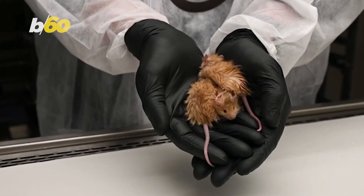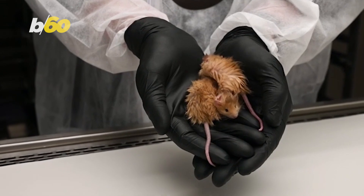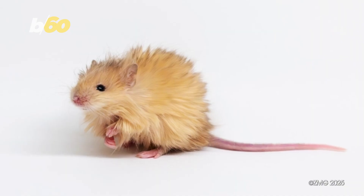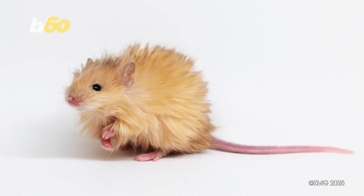As Lam puts it, we believe it's better to have a de-extinction toolkit and not need it, than to need a de-extinction toolkit and not have it. So are mammoths next? Maybe. But for now, we've got some very fashionable mice.